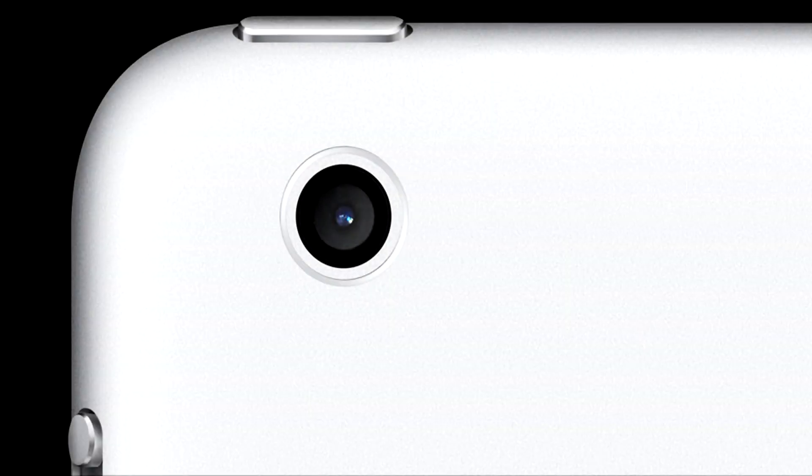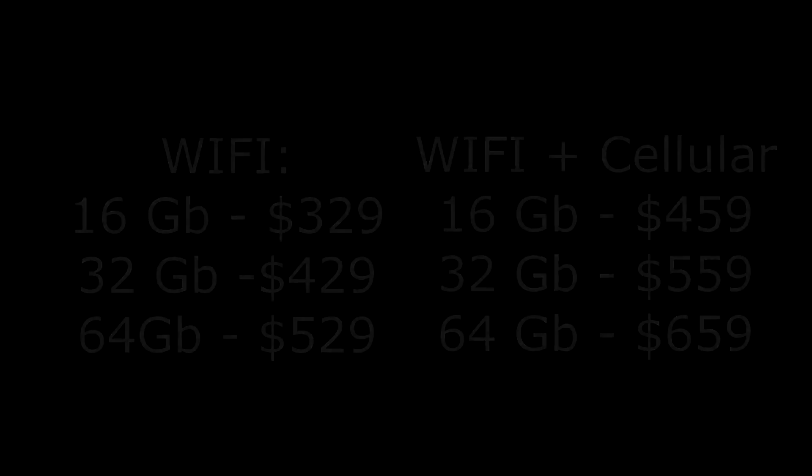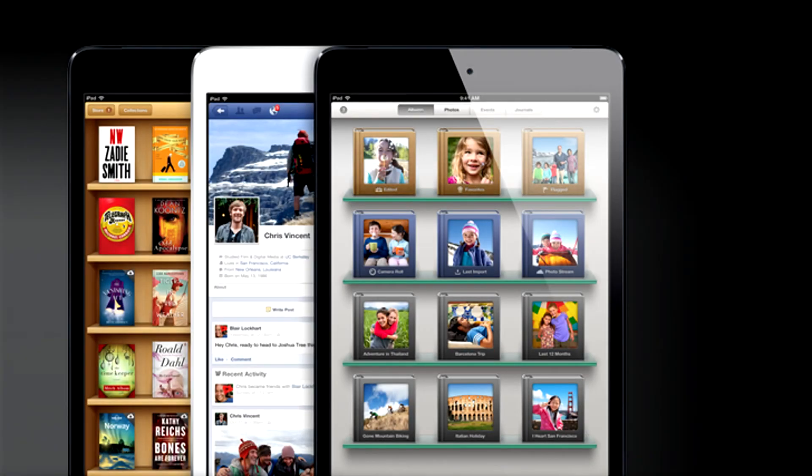It includes built-in apps like Photo Booth, and the body is an all-aluminum unibody. For the Wi-Fi only version, the 16 gigabyte model is $329, the 32 gigabyte is $429, and the 64 gigabyte is $529. With 3G or 4G cellular added, the 16 gigabyte is $459, the 32 gigabyte is $559, and the 64 gigabyte is $659. These prices are cheaper than the full-size iPad.